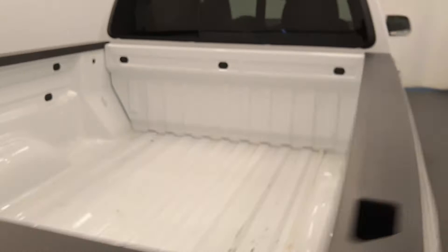Our interior color is black. Moving on to our exterior features, we have polished alloy rims, tailgate step, rear parking assist, backup camera, and more cargo space.